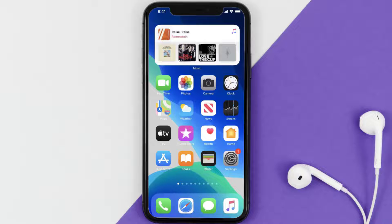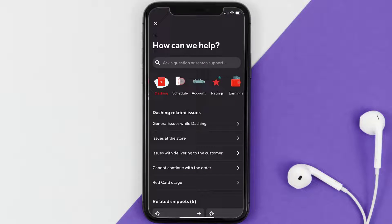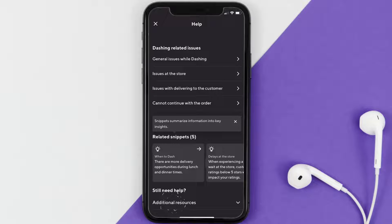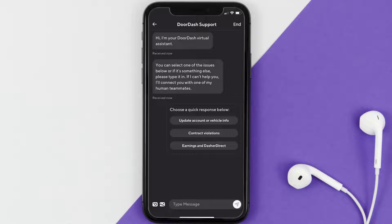Open up the Dasher app on your mobile device and from the home screen tap on the icon in the top right corner. It'll take you to a new screen. From here, scroll all the way down to the Additional Resources option and tap on the drop-down icon.